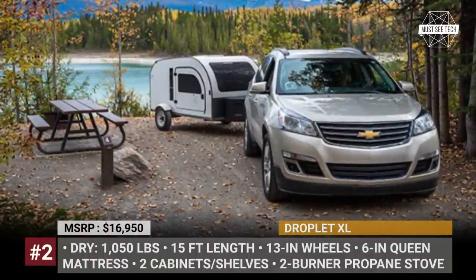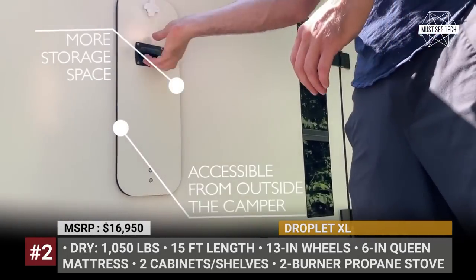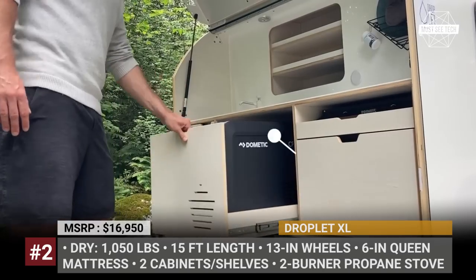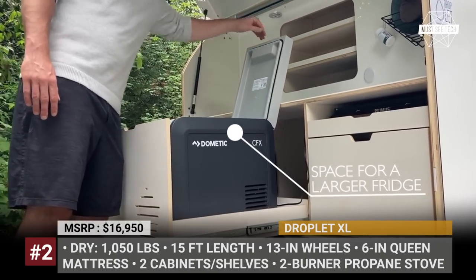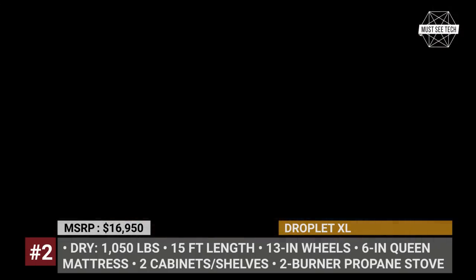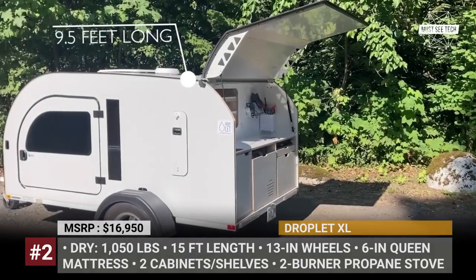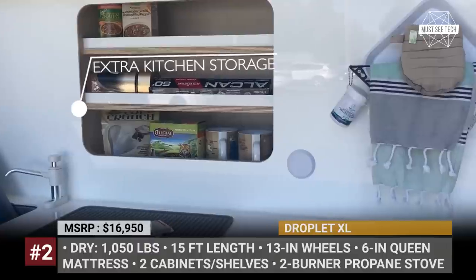The model still rides on a powder-coated steel frame with an axle-free torsion suspension system. The frame is made of structural wood fiber, while the outer shell is an aluminum composite. The sleeping quarters are furnished with a 6-inch queen-size mattress, and storage space is increased with two cabinets and two shelves at the bed's foot. The trailer sports an amazing half-dome front window, making stargazing a mandatory pastime. The kitchen unit is now lit with two LED lamps and can fit a bigger fridge and a two-burner propane stove.